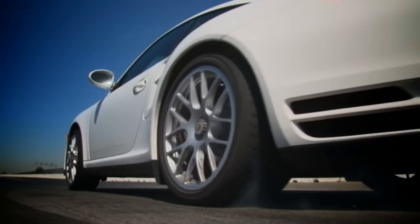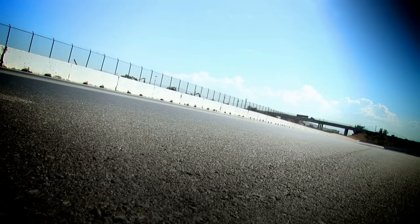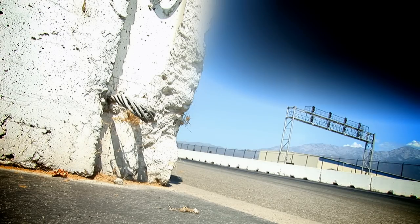In the white corner, the 2011 Porsche 911 Turbo. 3,500 pounds. 500 horsepower, 480 pound-feet of torque. Rear-engine, all-wheel drive.